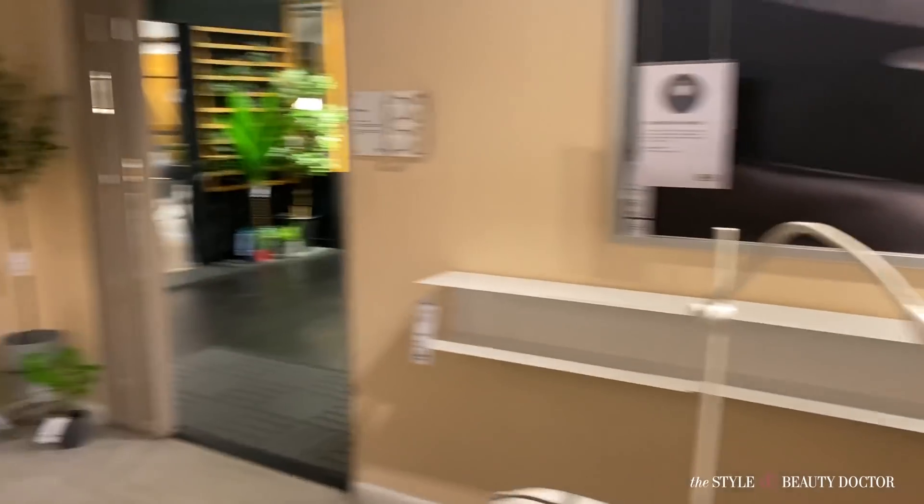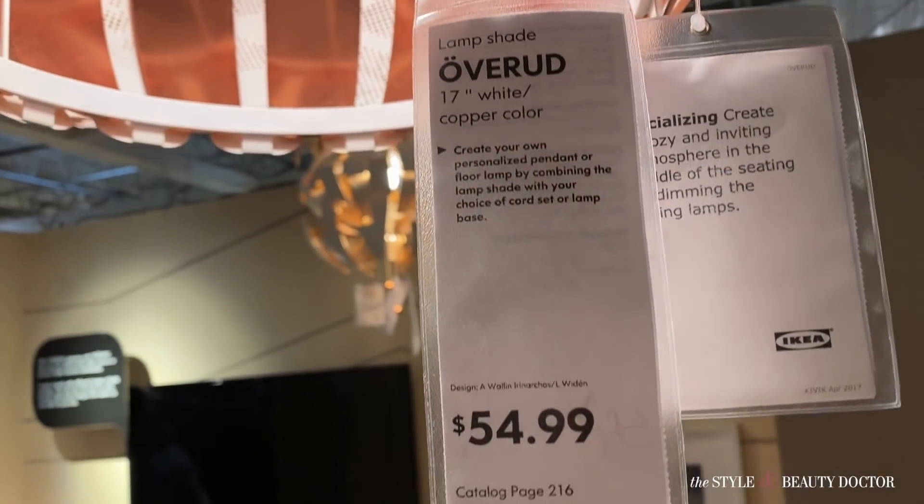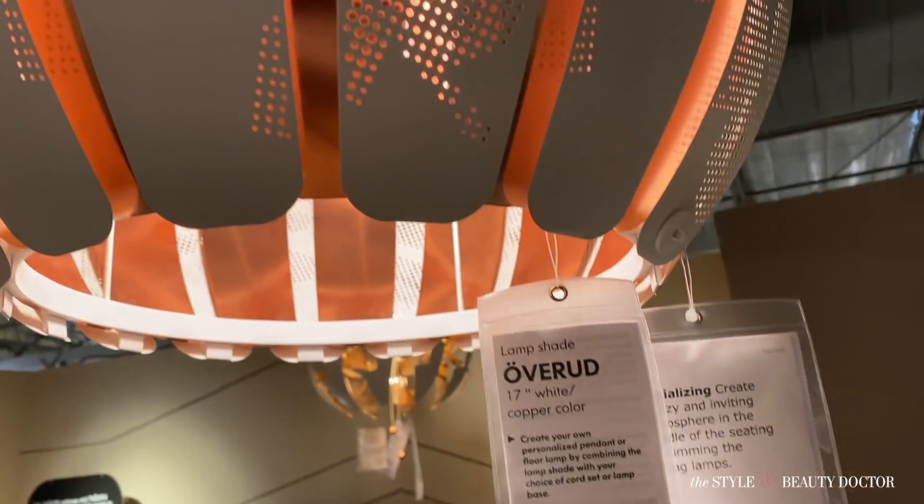These light fixtures are so pretty. I kind of zoomed in on the names so if you're looking for something specific just pause the video and go to the IKEA site to look it up.